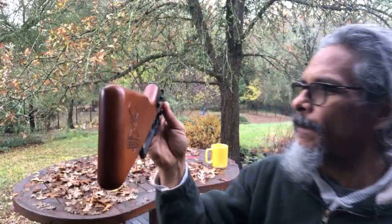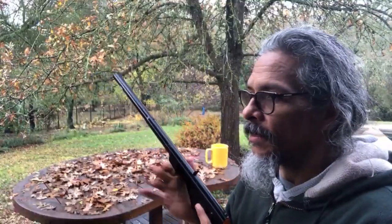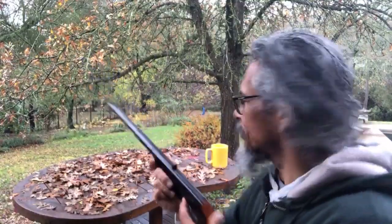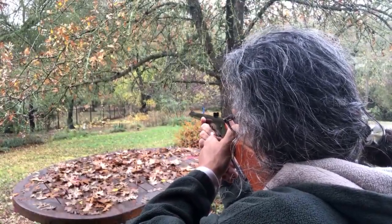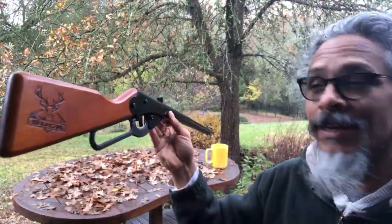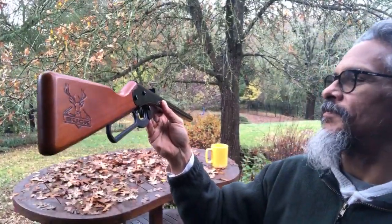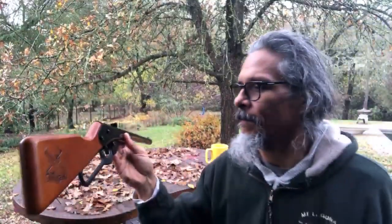Yet you can still hit out in your backyard. I haven't missed yet — well, one miss. Should we count that? Yeah, we'll count that miss. I can't edit this out. One time.